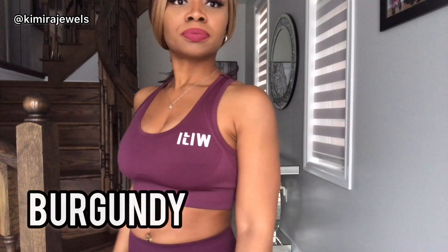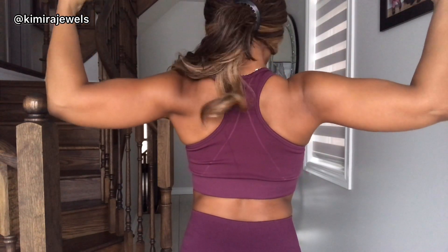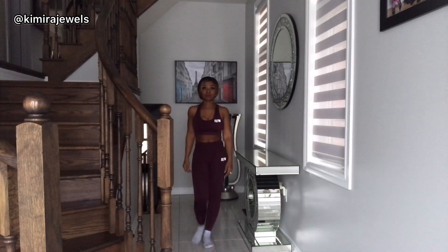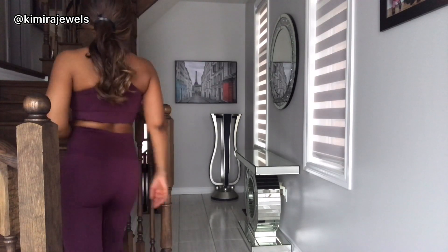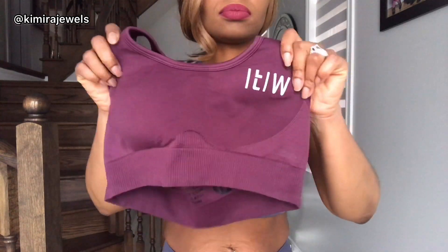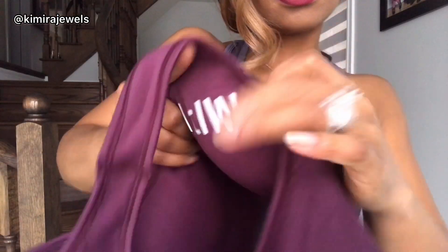Next up we have the classic high waist leggings set. It is 87% nylon and 13% spandex. The bra top has removable padding and this also has four-way stretch. The leggings are high waist. Here is a detailed look at the bra top and the removable padding, and this is a more detailed look at the pants.